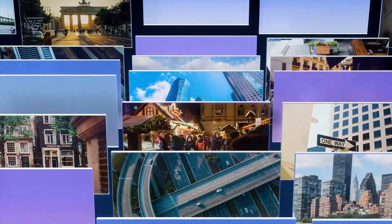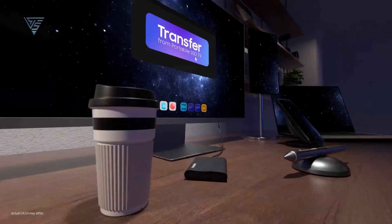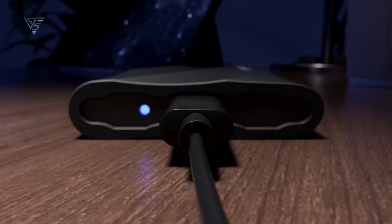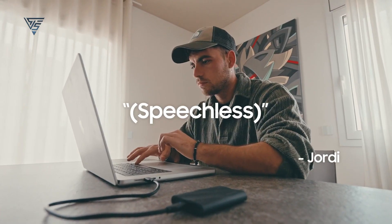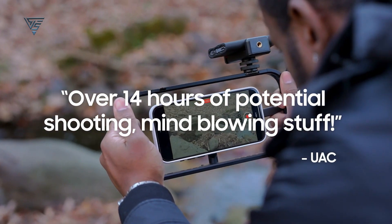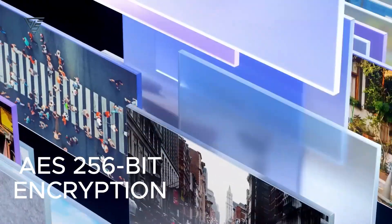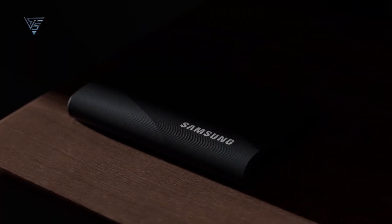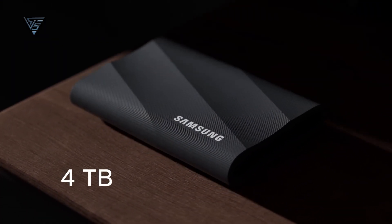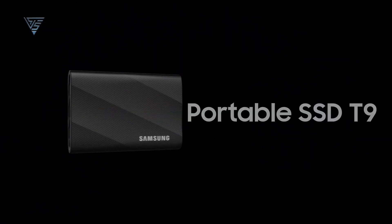Its modern, durable design combines an elegant finish with enhanced durability, ensuring it looks great next to your Mac while withstanding daily use. Pre-formatted with exFAT, the T9 is ready to work seamlessly with macOS right out of the box. It features advanced security options including AES 256-bit encryption, keeping your files safe and accessible only to you. Available in capacities up to 4TB, it's versatile enough to meet the needs of both casual users and demanding creatives.